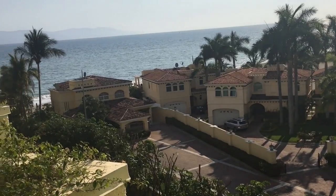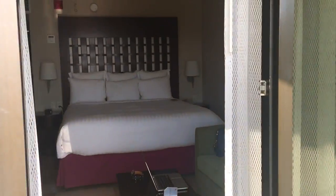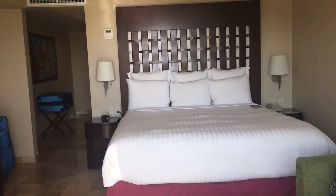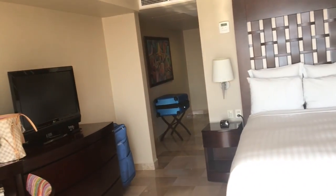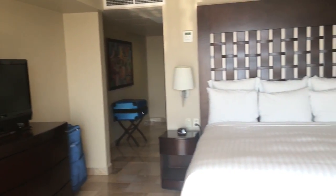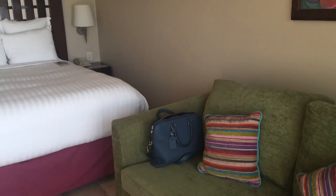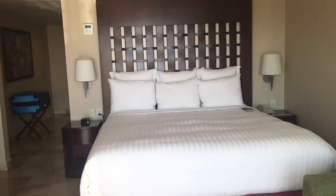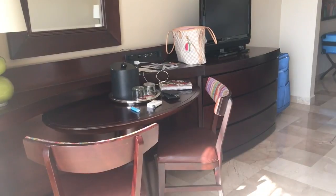So this is the standard room here at the Marriott — well, it's the standard room with an ocean view. You can get a garden view, but they upgraded us to an ocean view because we're gold members with SPG. It's a good room — everything you need. We're only here for one night, but if you were here for a week on vacation, it would be perfect as well.